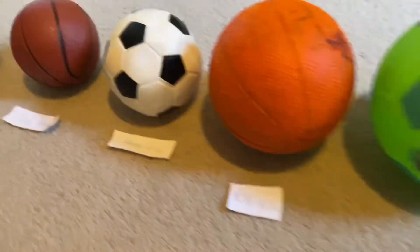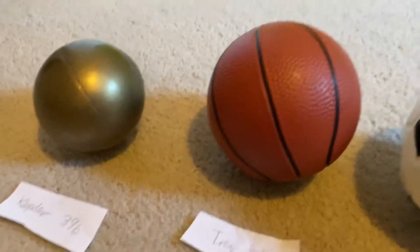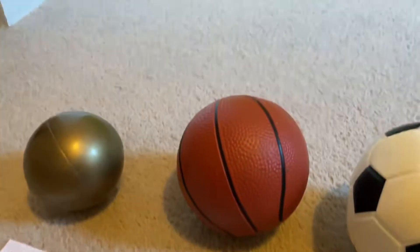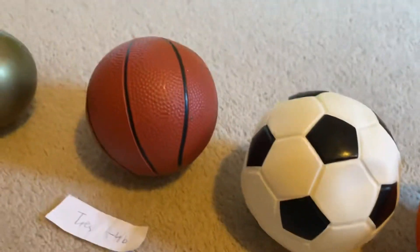Kepler-39b might be the next biggest planet — I don't know. There are also some red dwarfs bigger than Jupiter. Look at all these planets, they're so big!